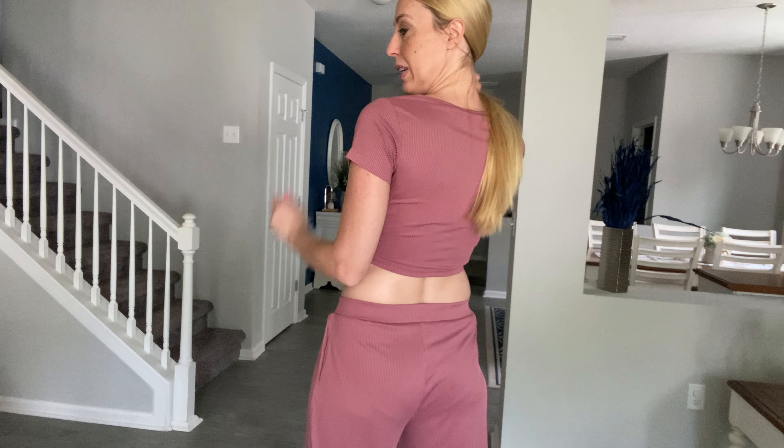You can wear it running errands looking super cute or just chilling at home. I'm wearing the size small, which is my regular size, and it definitely fits true to size, so you can stick to your regular size.